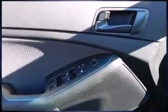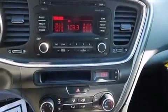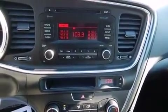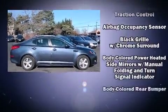Kia prioritized comfort and style by including one-touch window functionality, variably intermittent wipers, turn signal indicator mirrors, and remote keyless entry. Premium sound drives six speakers, providing you and your passengers a sensational audio experience.